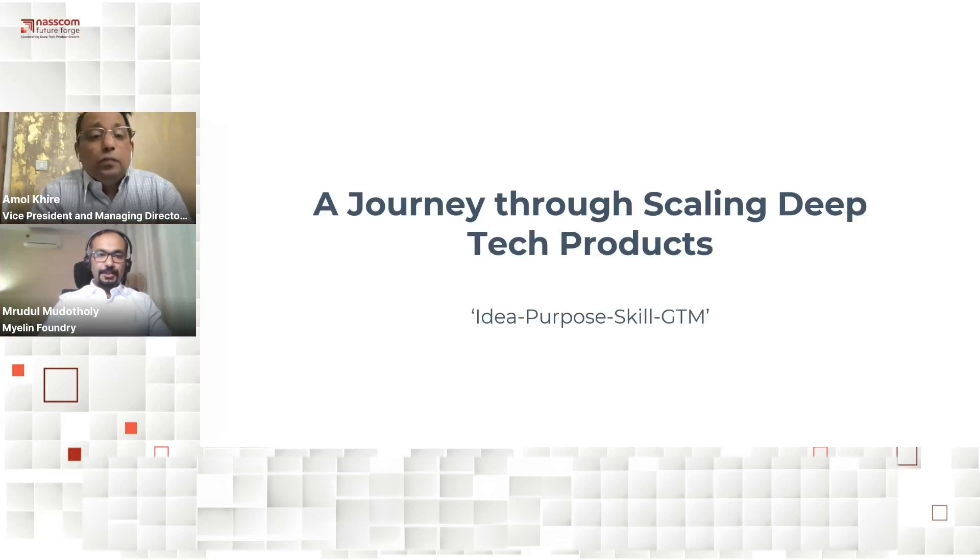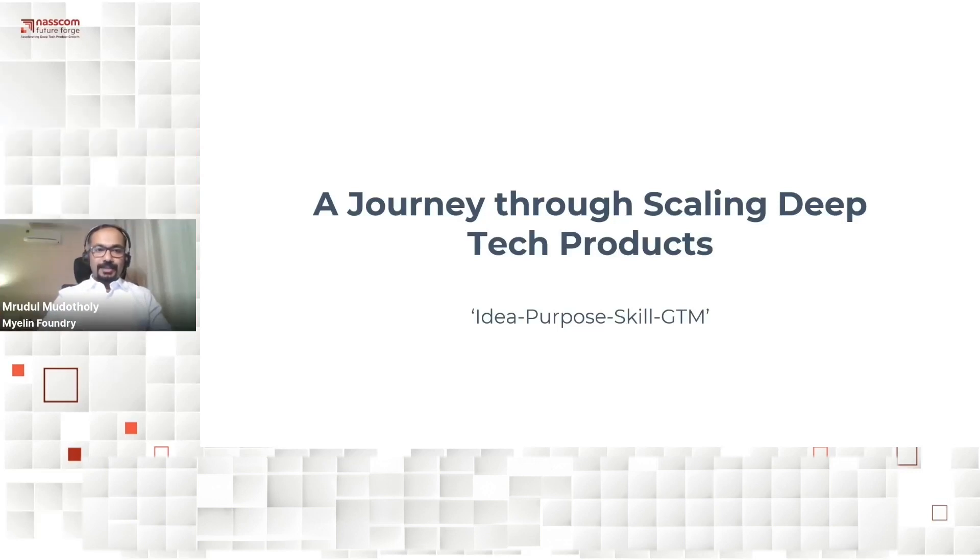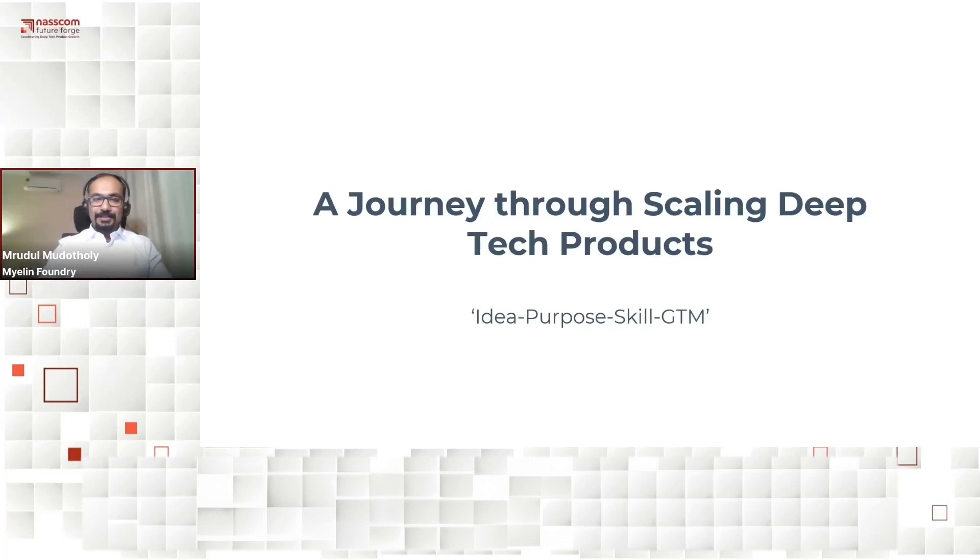Thank you, Amul. I'm honored to be here sharing my journey and experiences in the world of deep tech products. As we delve into the world of deep tech products, I want to take you through a journey — my journey through the highs and lows, the challenges, triumphs, and some of the lessons that I've learned along the way.